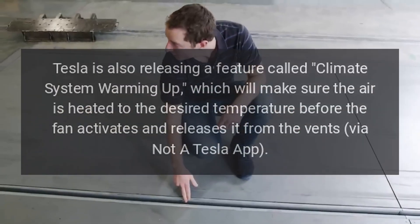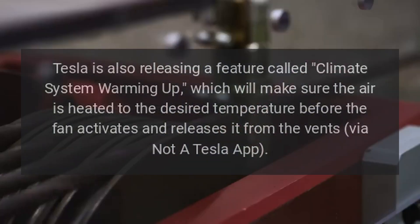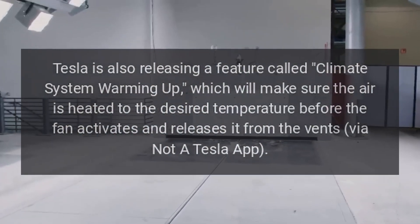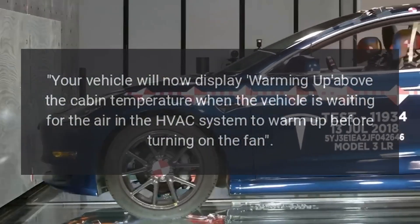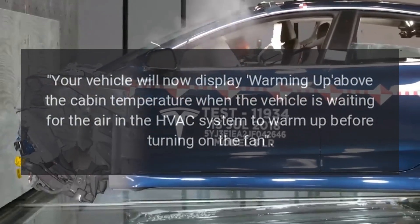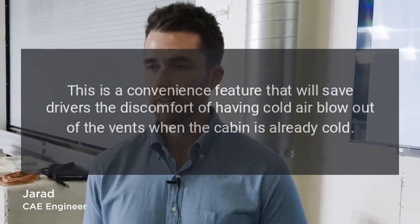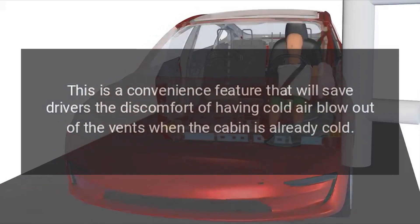Tesla is also releasing a feature called Climate System Warming Up, which will make sure the air is heated to the desired temperature before the fan activates and releases it from the vents. Your vehicle will now display 'warming up' above the cabin temperature when the vehicle is waiting for the air in the HVAC system to warm up before turning on the fan. This is a convenience feature that will save drivers the discomfort of having cold air blow out of the vents when the cabin is already cold.